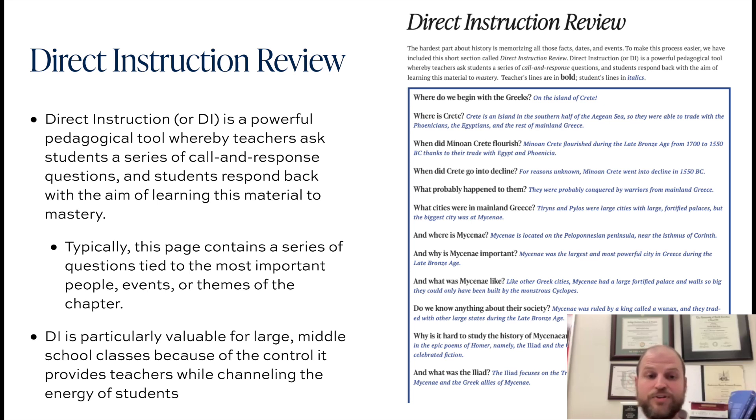These questions are tied to the most important events, figures, or themes in the chapter under discussion. You're more than welcome to use these questions to write some of your tests, although you'll find out very shortly that that's already been placed into a Thales test bank for sixth grade.